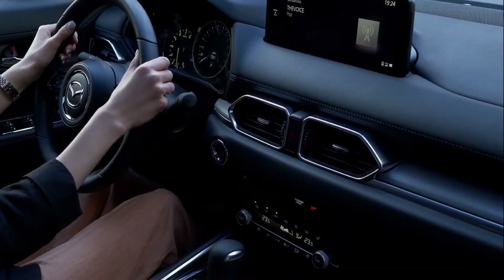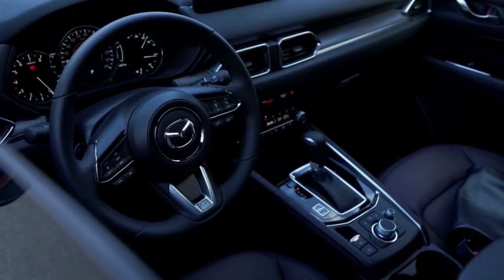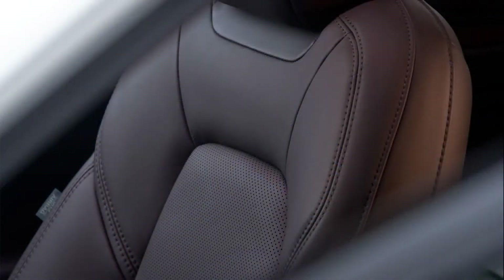This SUV is as attractive on the inside as it is on the outside, and it provides plenty of room for the whole family, with reshaped seats for more comfort and stability.